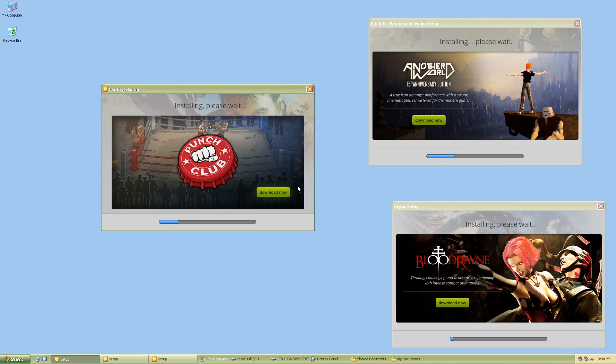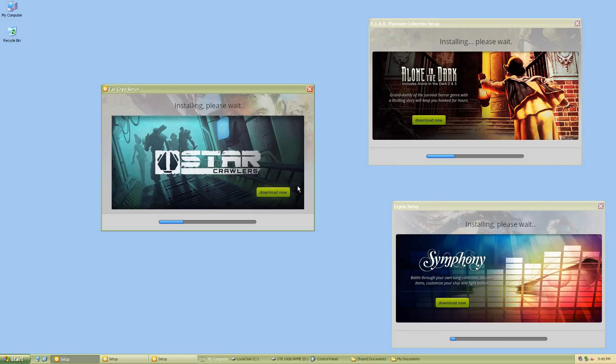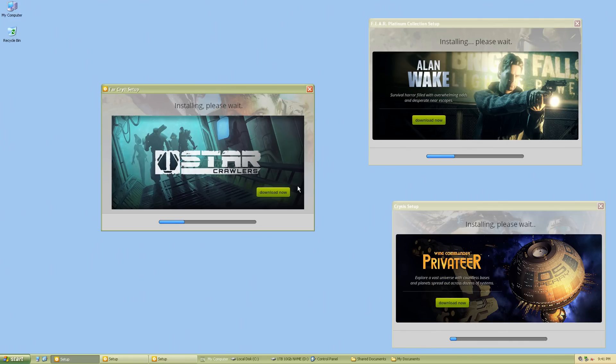Disclosure: I am a GOG affiliate. I made that decision when Steam stopped supporting Windows XP and Vista, so I stopped buying games from Steam and now buy them exclusively from GOG. I have over 1,000 games on my hard drive. You don't need an internet connection, you don't need CD keys, no DRM — you just run the installer offline, install your games, and off you go.